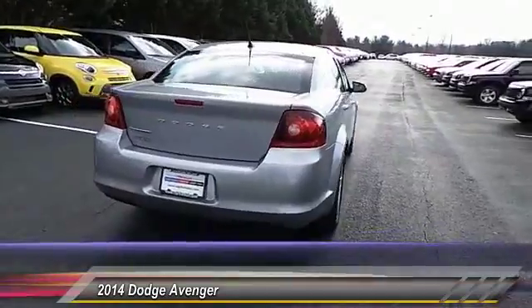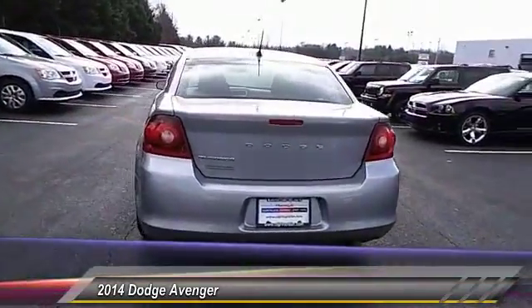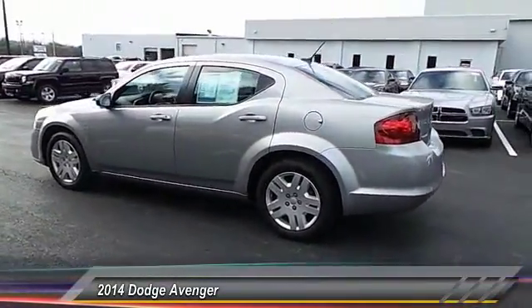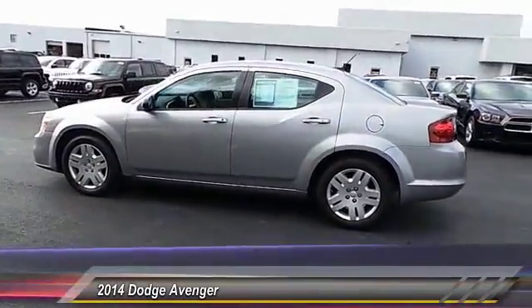you can have the sporty looking car you want and still get the storage space you need, and is priced below $15,000. This vehicle has less than 15,000 miles.